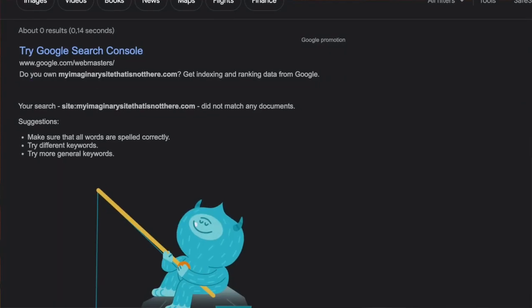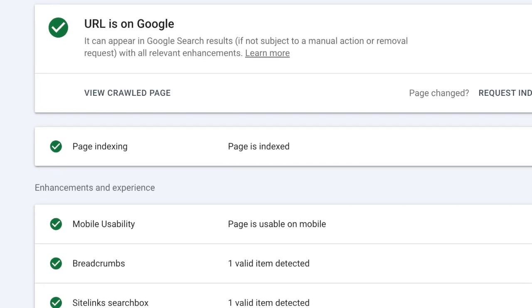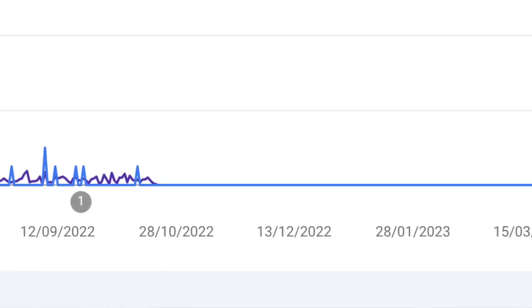Let me show you why your website is not showing up on Google and how to actually fix it quickly. I operate multiple blogs and websites and I've seen it all. I've had my websites appear on Google but then all of a sudden get removed altogether, and then I have had those blog posts show up on Google but rank nowhere near the top 10 search results.